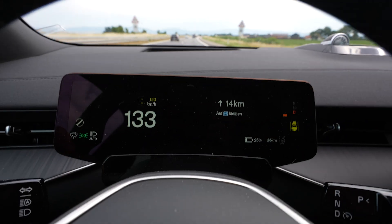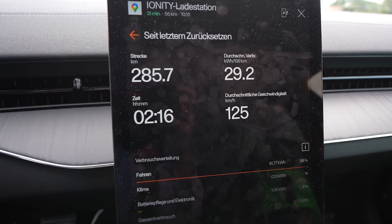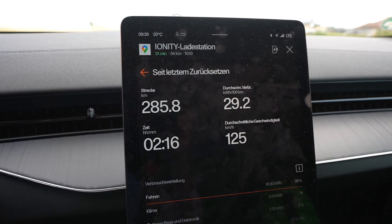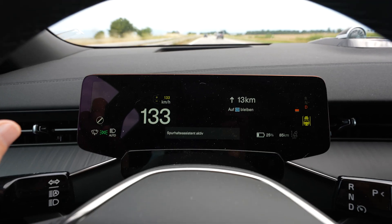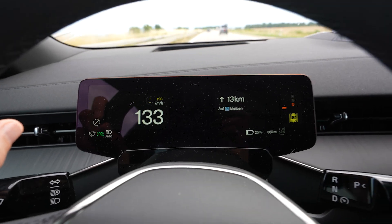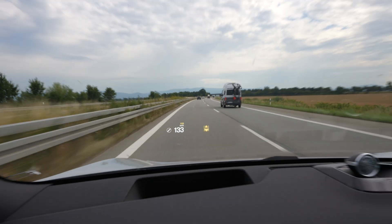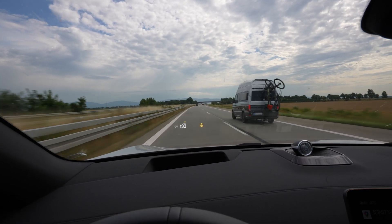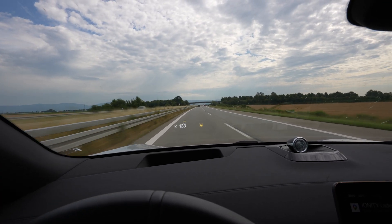At 25% I'm approaching the A3 where it'll be a bit busier. Here's how the cockpit looks while navigating. The head-up display doesn't show turn instructions until you're close to the exit — I'm not sure exactly how many kilometers before it gives you a prompt to go right or turn.